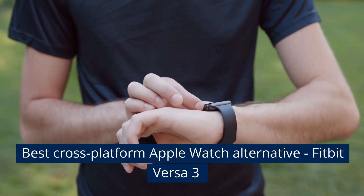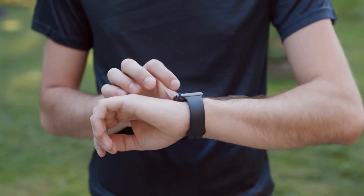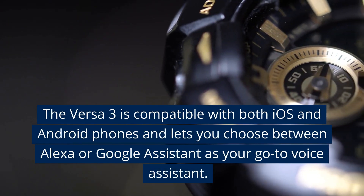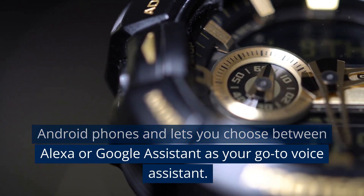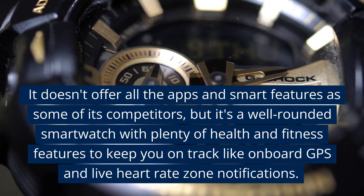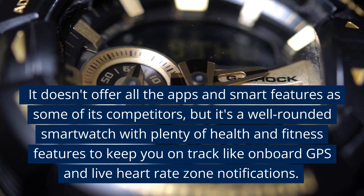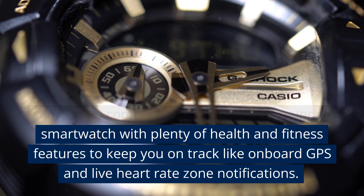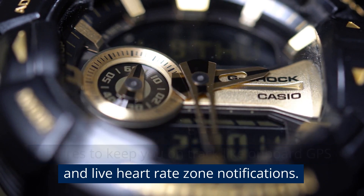Best cross-platform Apple Watch alternative: Fitbit Versa 3. The Versa 3 is compatible with both iOS and Android phones and lets you choose between Alexa or Google Assistant as your go-to voice assistant. It doesn't offer all the apps and smart features as some of its competitors, but it's a well-rounded smartwatch with plenty of health and fitness features like onboard GPS and live heart rate zone notifications.